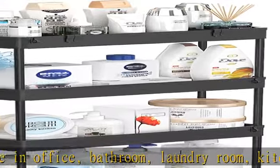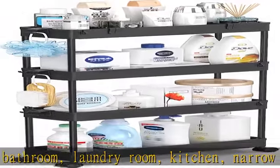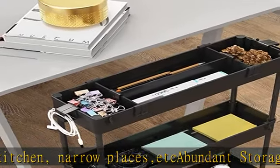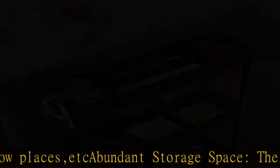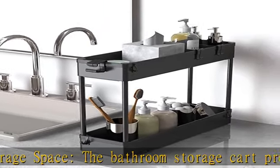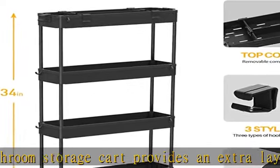Multifunctional storage cart. The rolling storage utility cart is not just a cart — it can be adjusted to a two or three layer shelf after removing the casters. The versatile small utility cart can be used as a bathroom dresser or kitchen spice rack to keep your space organized.